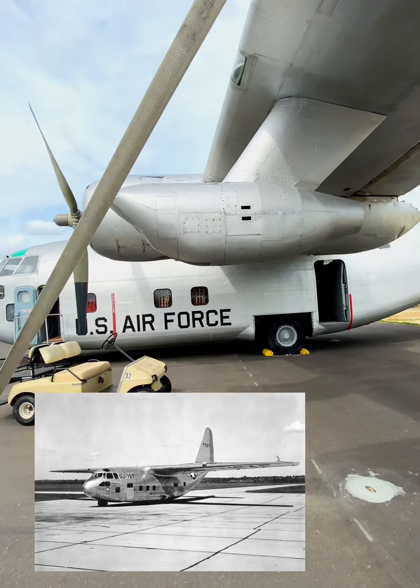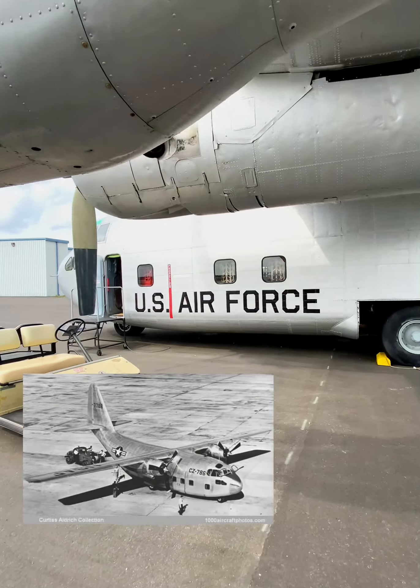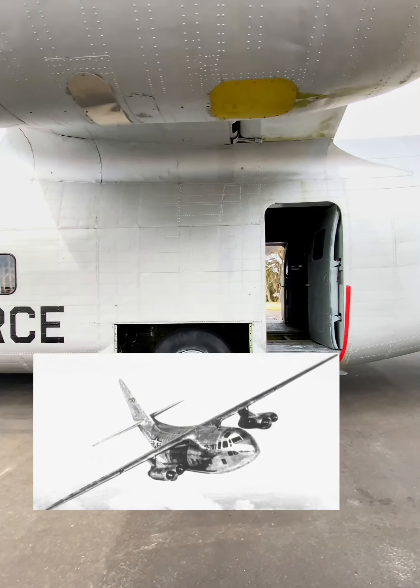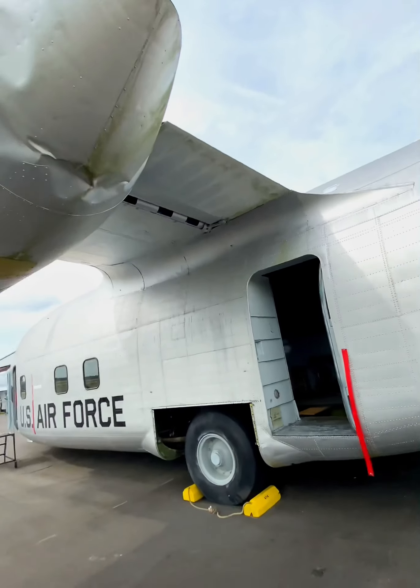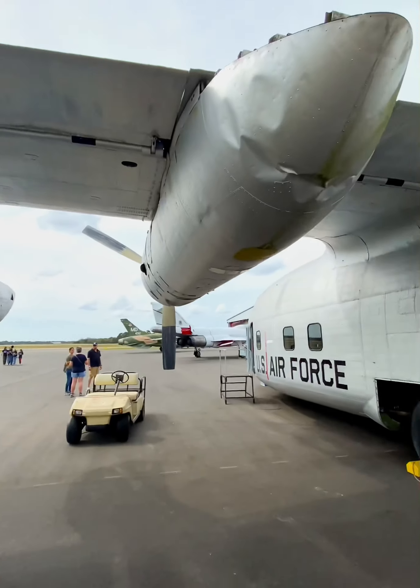The evolution of the C-123K was a bit unorthodox. Chase originally developed the aircraft as a glider, the XCG-20. Later, a Pratt & Whitney radial engine powered version was built, the XC-123, alongside the XC-123A that was powered by four J-47 turbojet engines — and looked pretty dang sexy in my opinion.